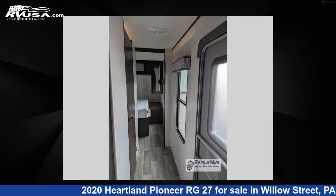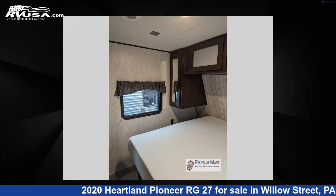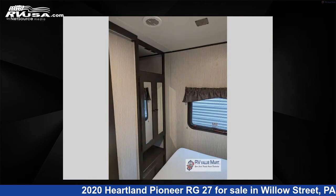Remember, this is an AI generated video of one of thousands of classified listings on RVUSA.com. If you're interested in this unit, visit the link in the video description to view more photos and the current price, or reach out to the seller.